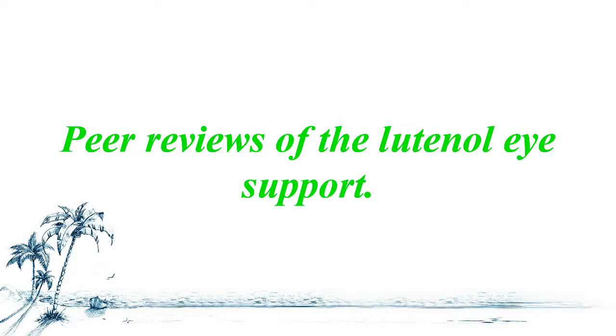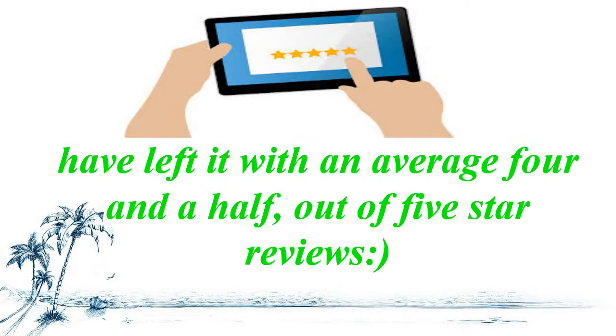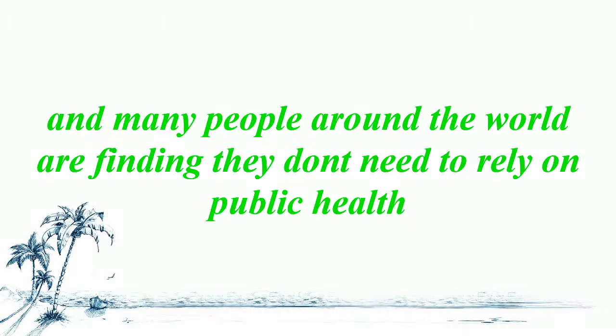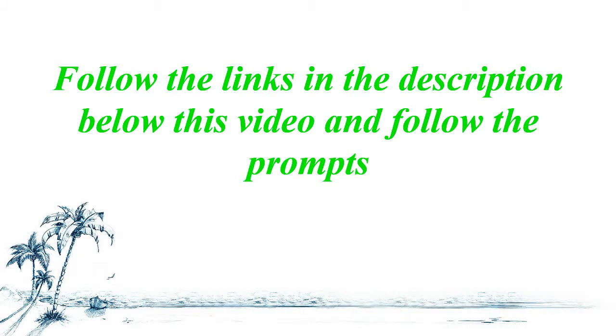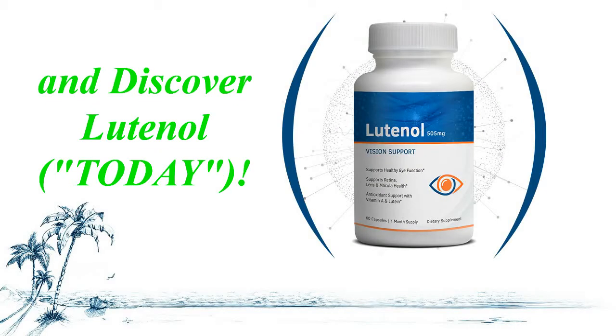Peer reviews of Luteinol eye support, including those from leading health magazines, have given it a 4.5 out of 5 star rating, and many people around the world are finding they don't need to rely on public health options. Follow the links in the description below this video and follow the prompts to discover the best available up-to-date discount codes and discover Luteinol today.